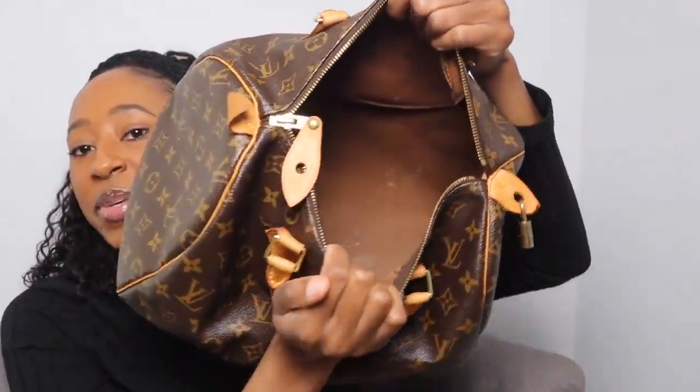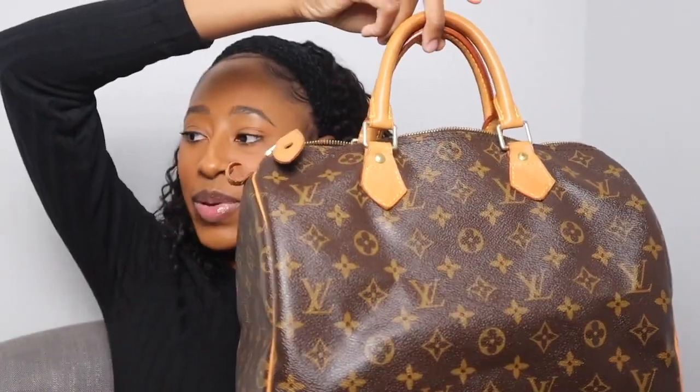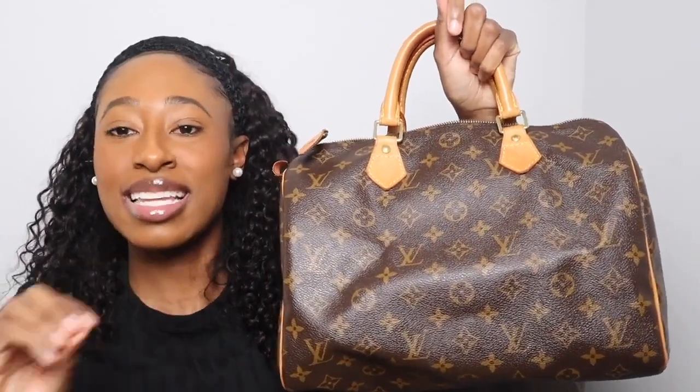Here is the inside of my Speedy 30 — I was young so there might be a little spill in there. It's one large compartment with a back pocket where I keep the keys to the lock. This bag is more than enough — I've packed gym clothes or a change of clothes in here along with my essentials. I've even fit a pair of flats inside when I needed to switch out of heels.